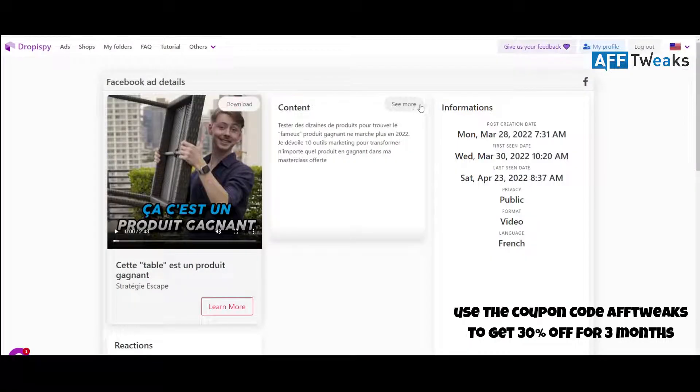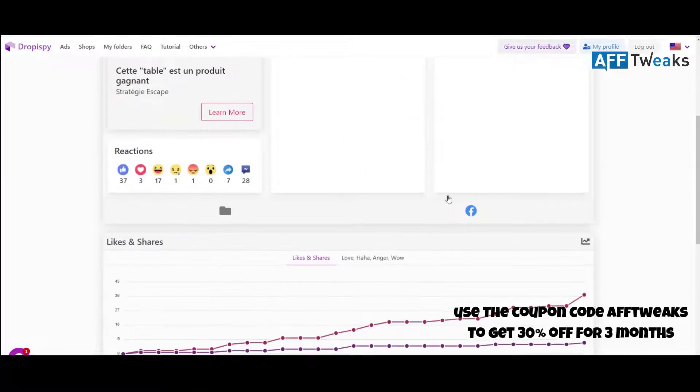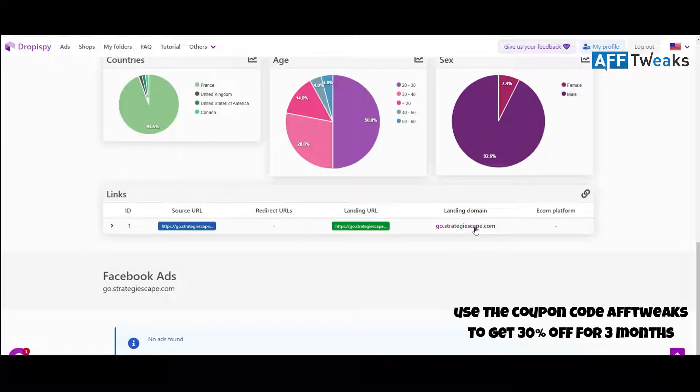You can directly download the video by clicking here. You can see the content again — the countries, age, sex, and links — and here is the landing page where the ad was running.